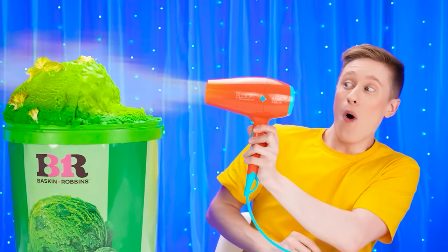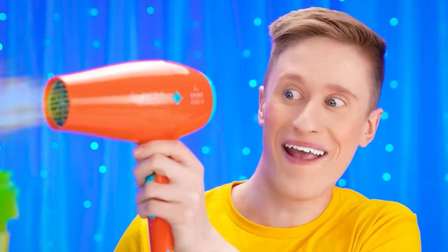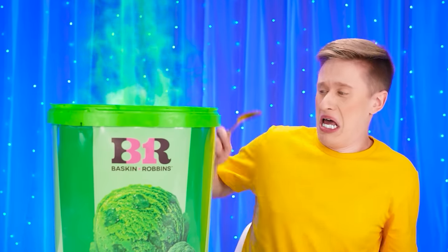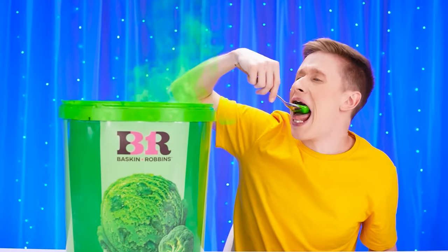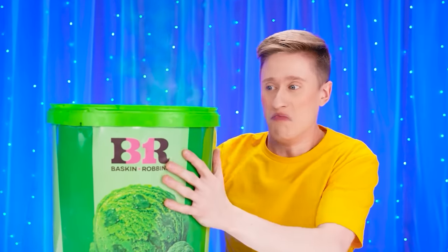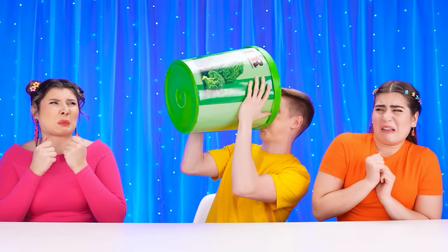If ice cream melts, it turns into a smoothie! And that would be a lot easier to drink than eating such a huge bucket! It stinks! But that's okay! I can handle this stinky slop! Let's try it… It didn't work. Okay, I'll just drink it and forget about it! It didn't work…